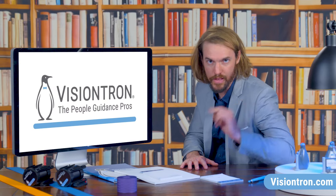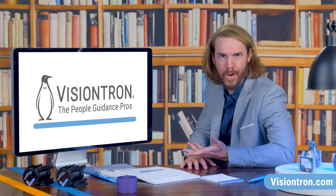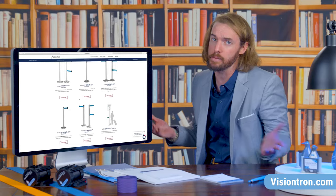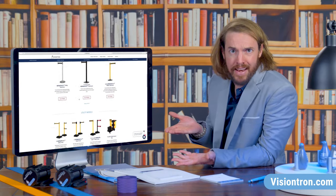It's time to make some new memories, better memories. You are in the right place because we are people guidance pros and we're here to guide you through the stanchion buying process. Because, hey, while it's a simple product providing a simple service, the options are many and one wrong move can sink the ship. VisionTron — fancy stanchions and more.